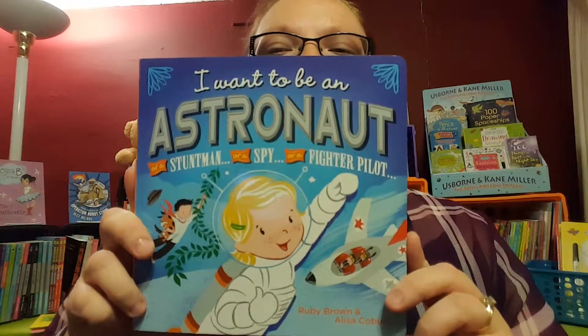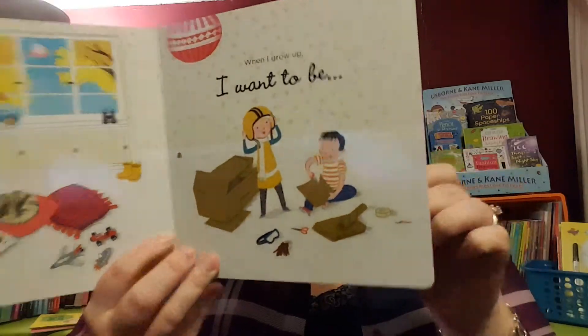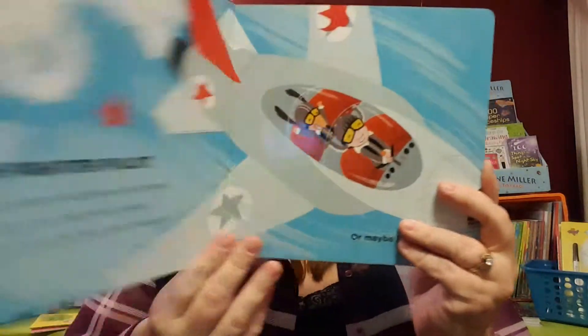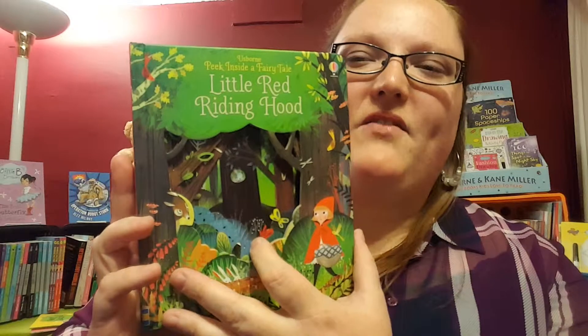We have 'I Want to Be an Astronaut,' which is part of a new series. We also have 'I Want to Be a Lion Tamer.' It's all about imagining what you want to be when you grow up — a spy, an astronaut, a deep sea diver. I love that there's both a boy and a girl featured, and that the girl appears in science fields like vet and marine biologist. We need more of that in our society, teaching our girls they can be whatever they want.